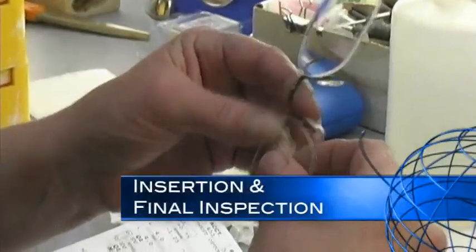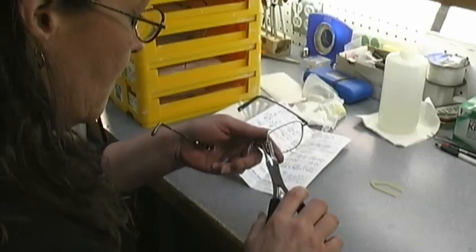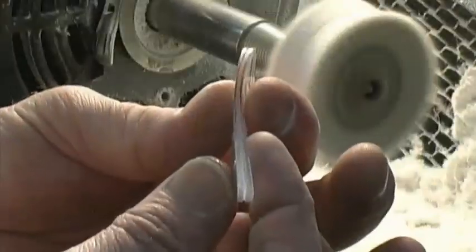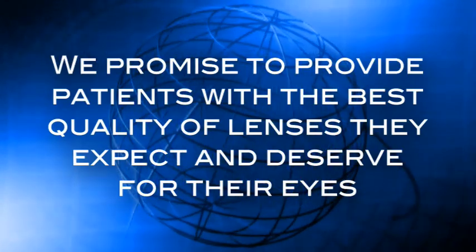During final inspection, a technician checks the finished lenses for scratches and imperfections and double checks the fit and orientation of the lenses in the frame. The finished eyeglasses are then thoroughly cleaned and packaged for delivery to the patient at the eye care professional's office. This system of multiple inspections and the blend of skilled craftsmanship and computer-controlled lens manufacturing make it possible to get the finest quality eyewear without waiting weeks. We promise to provide patients with the best quality of lenses they expect and deserve for their eyes.